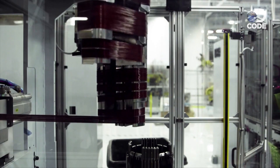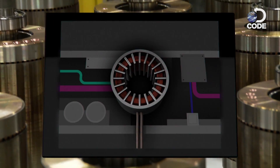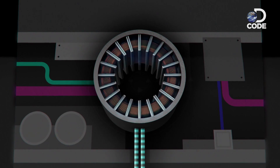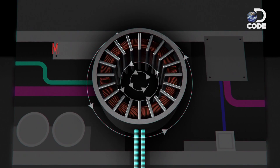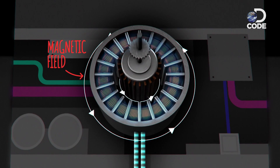Copper is coiled to form the motor's exterior, then these rotors are placed inside. When electricity passes through the copper coils, two magnetic fields are created, causing the rotor to spin and the wheels to turn.